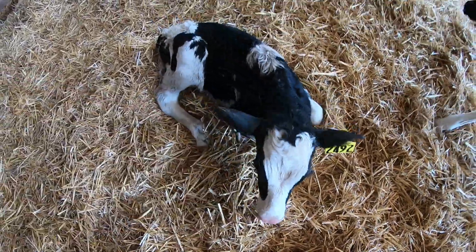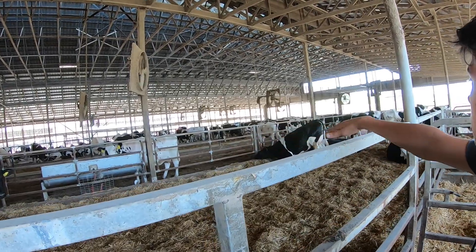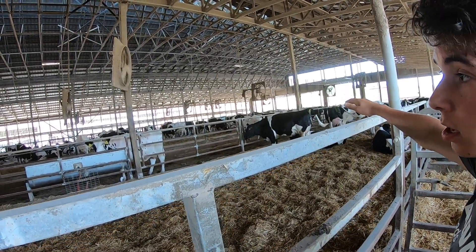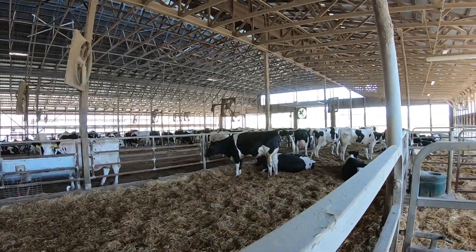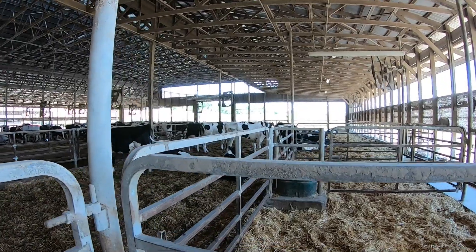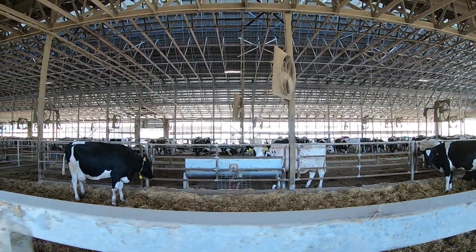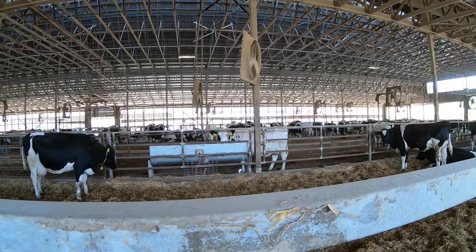How are you doing? For those that don't know, this is our maternity area. There are cows but also heifers in here that are pregnant. All the ones in here are pregnant, and after they give birth we'll move them. The other side over there across the feed alley — those are the milking cows. This side here is just the maternity.